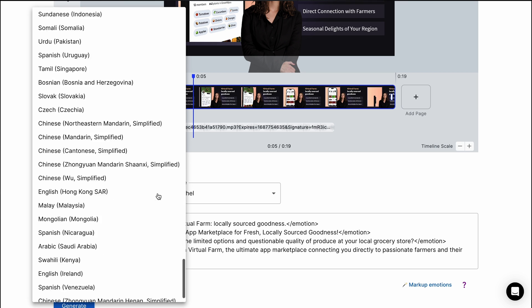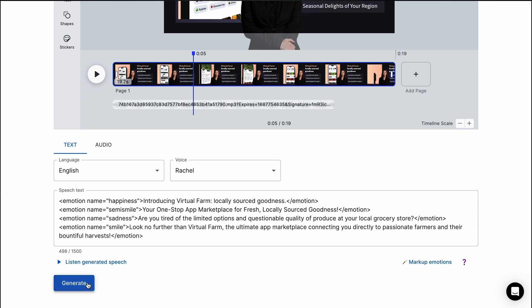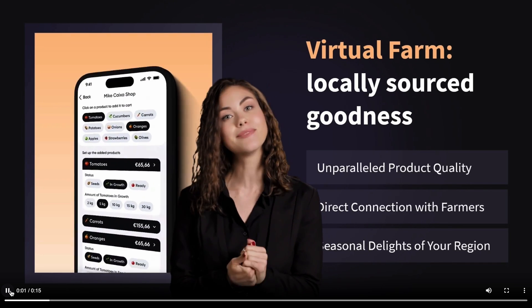Next, set the language, choose the voice, and preview the avatar. If you like how it turned out, just press generate to add a new digital avatar to your team. Let's check out the result — how cool is that?